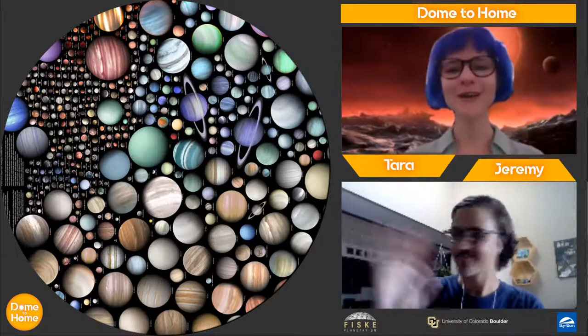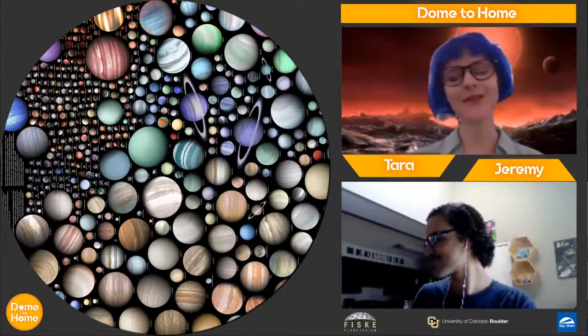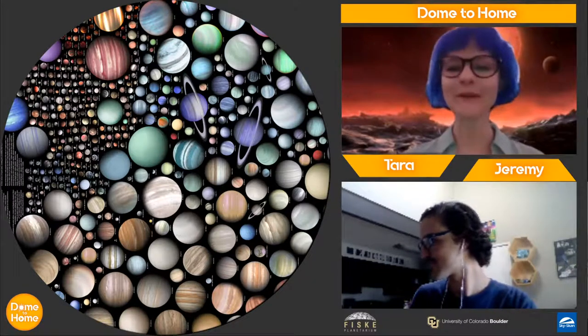Hey everybody, welcome to Dome to Home. We're excited to have you here today. We're going to be talking about the craziest exoplanets. It's going to be super fun.